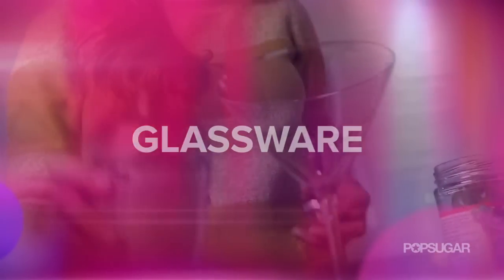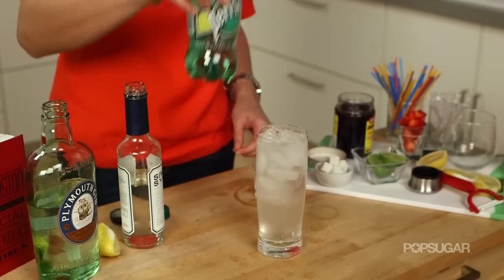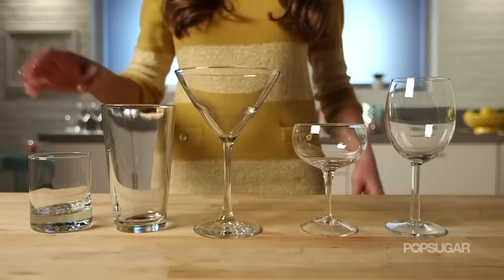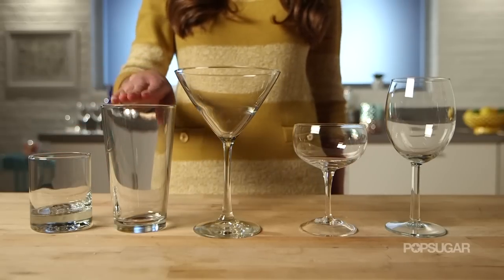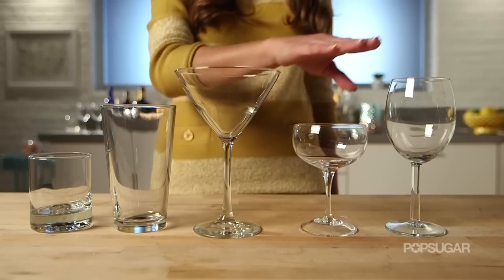And finally, glassware. Since the shape and volume of the glass can affect the taste of the beverage, every type of drink deserves its own glass. But keep in mind, you really only need the basics: Old Fashioned, Highball, Martini, Coupe, and wine glasses.